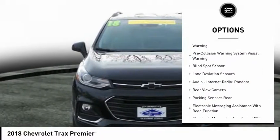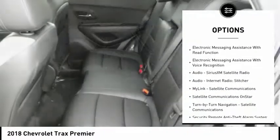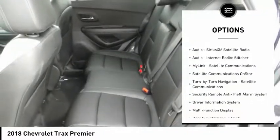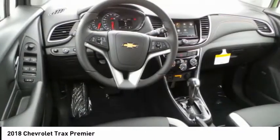Stability control, remote engine start, traction control, power steering, cruise control, child safety locks, compass, fog lights, trip odometer, trip computer. Your new ride is just a phone call away.